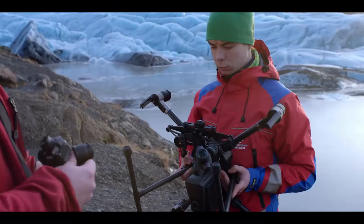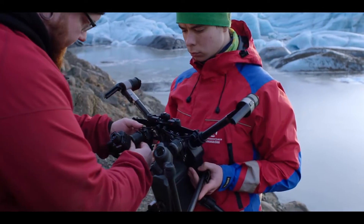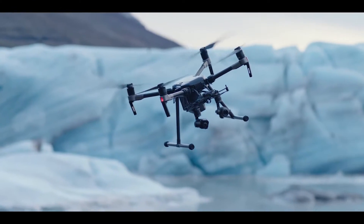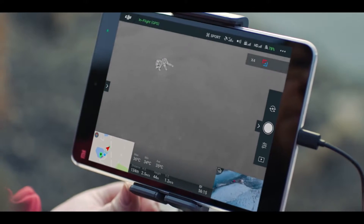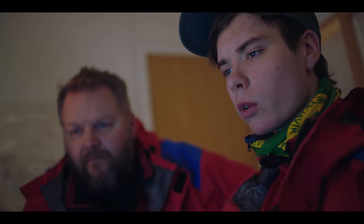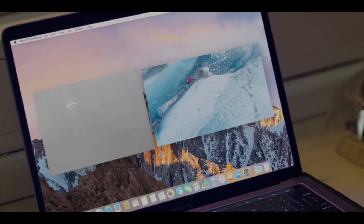My favorite feature is definitely the ability to mount two gimbals at once on the Matrice 210. With the X4S and the XT thermal camera mounted side-by-side, we're able to capture two different images in a single flight. That way, we can analyze the thermal images in much more detail by comparing them to the high-resolution footage from the X4S.